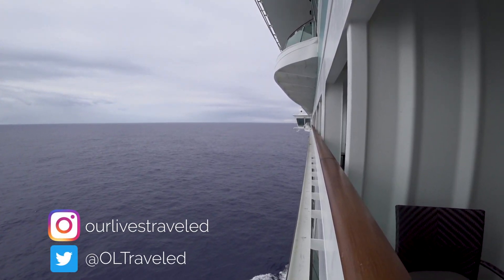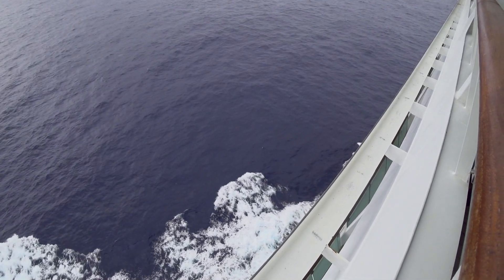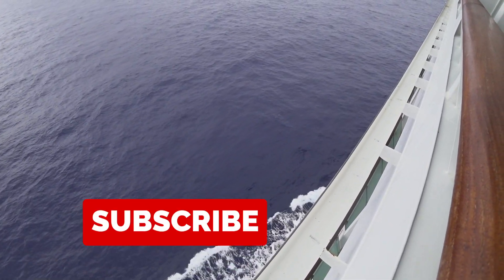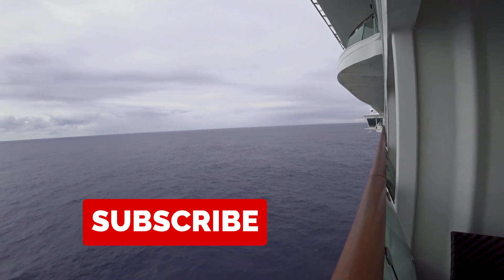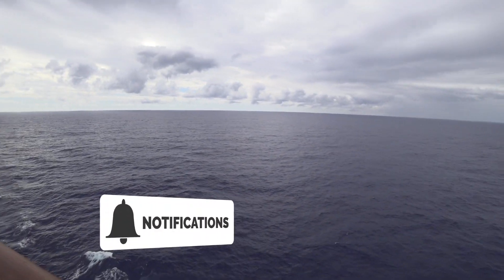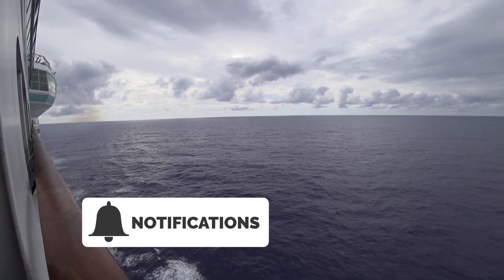That was our tour of the Royal Caribbean Adventure of the Seas grand suite. We hope you enjoyed it! If you did, please be sure to subscribe. We have a lot of videos coming out about the Adventure of the Seas, and we wanted to break them up so they wouldn't be too overwhelming. Hit that notification bell to get notified when all the other videos come out. Thanks for watching, bye!